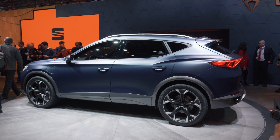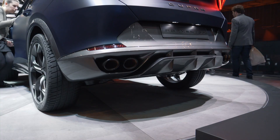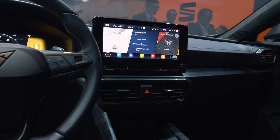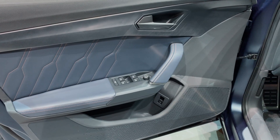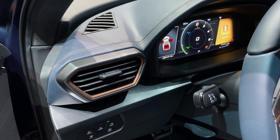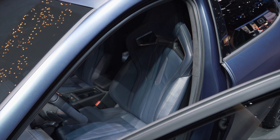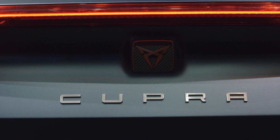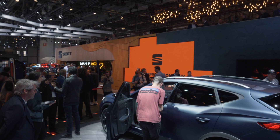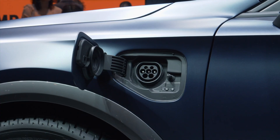The strong sloping roofline creates the look of a crossover coupe. On top there is a light strip connecting the LED taillights, as well as a large diffuser and four exhaust pipes. The Formentor features a fully digital cockpit and a 10-inch central display. The side air outtakes echo the radiator grille design, and the seats with integrated headrests look like bucket seats from a racing car. The plug-in hybrid powertrain combines a petrol engine and a high-torque electric motor, delivering 180 kW (245 hp) via dual-clutch transmission, with up to 50 km of pure electric range.